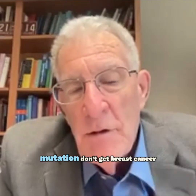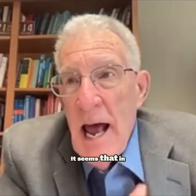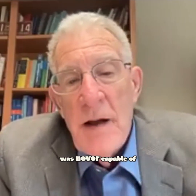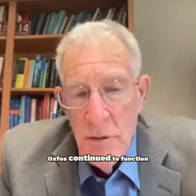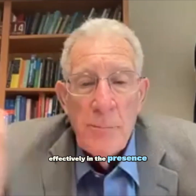So why do women who have the mutation not get breast cancer? It seems that in those women, the mutation was never capable of damaging oxidative phosphorylation, even though the mutation was present. Oxidative phosphorylation continued to function effectively in the presence of the mutation.